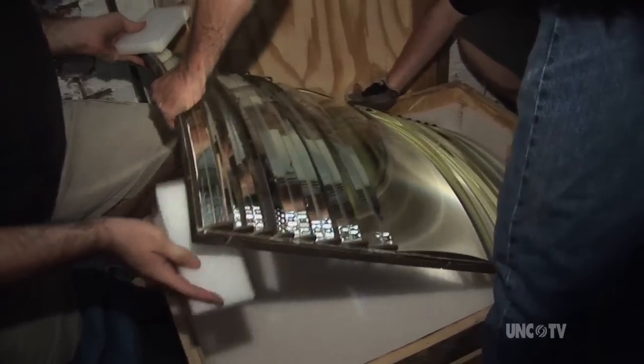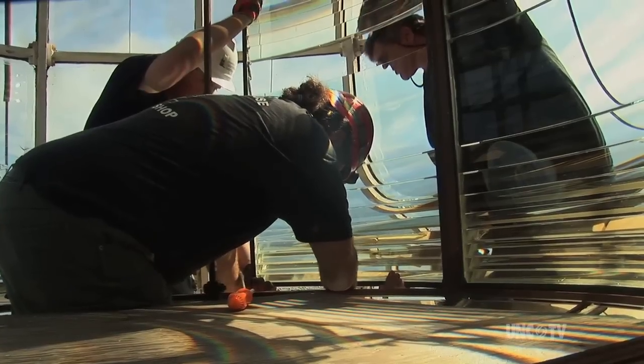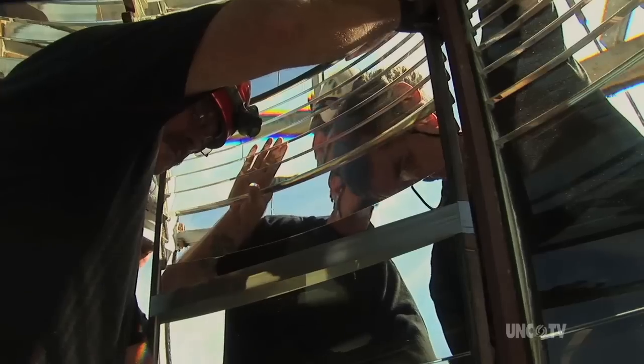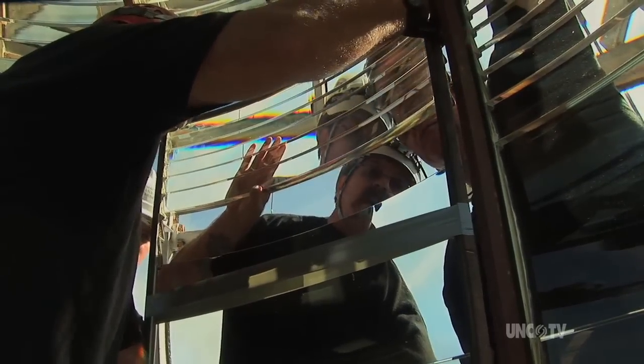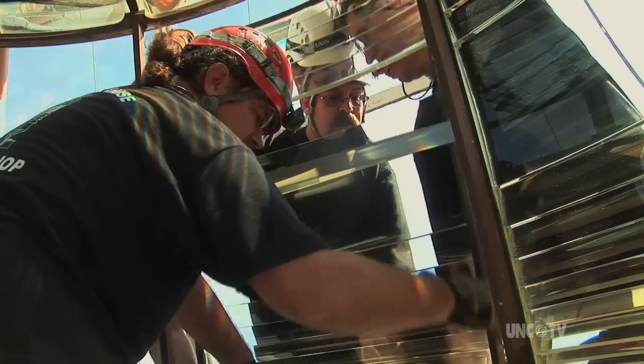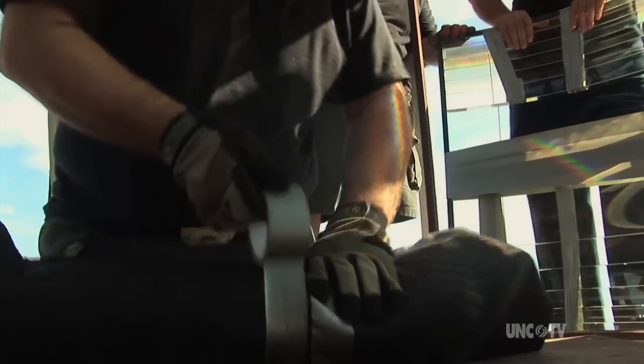A delicate task that required both expertise and patience. Suddenly, a prism had fallen out as they edged the panel away from the lens — they had to act fast. The panel gets a protective plastic wrap to hold the remaining prisms in place, and the loose prism gets rolled up in a blanket. Then down the stairs it all goes, so carefully.